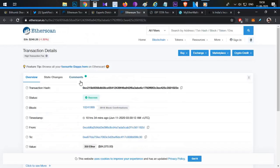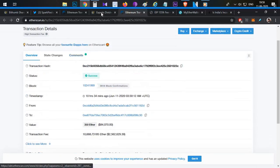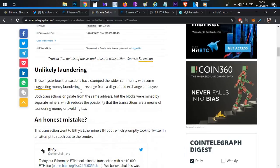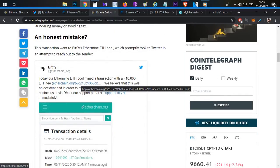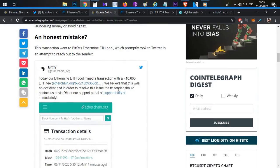Looking at the same-day transaction detail, 350 Ethereum — valued at around $84,000 — was sent, but the transaction fee was again 10,668 ETH. This doesn't seem like a simple human mistake happening twice. Bitflyer Mining Pool mined this particular transaction and posted on Twitter saying they believed this was an accident.